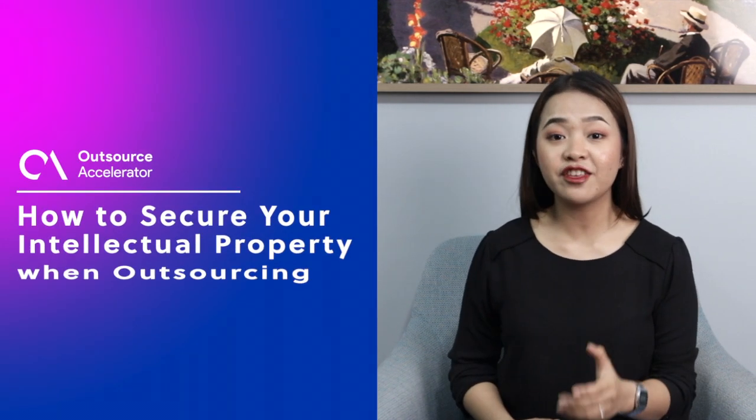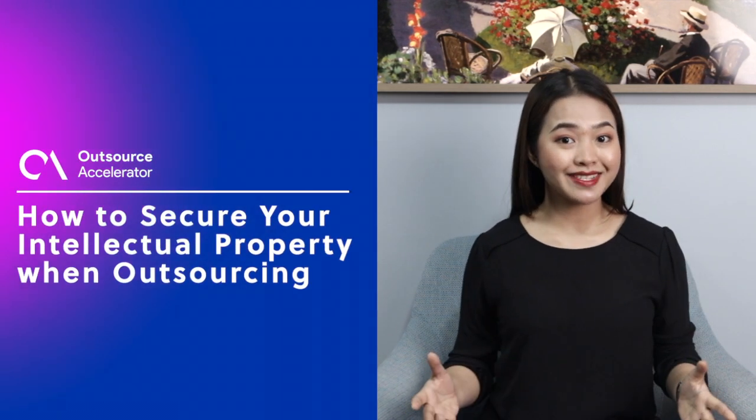Hi and welcome back to the channel. I'm Trisha from Outsource Accelerator and in this video, we share five essential approaches that you can apply to safeguard your intellectual property and maintain your competitive edge when outsourcing development.